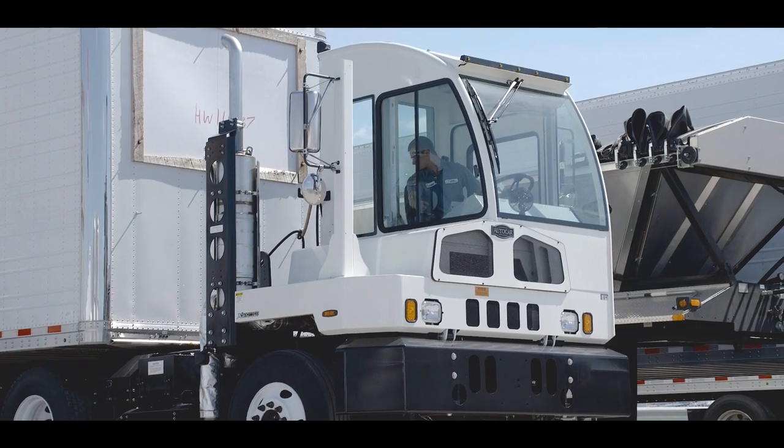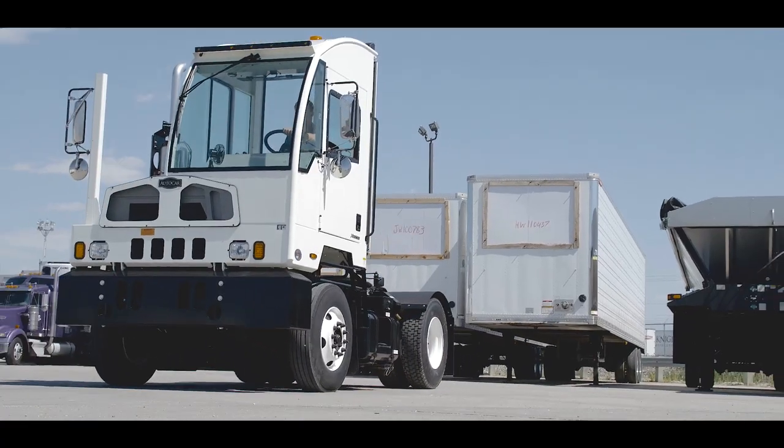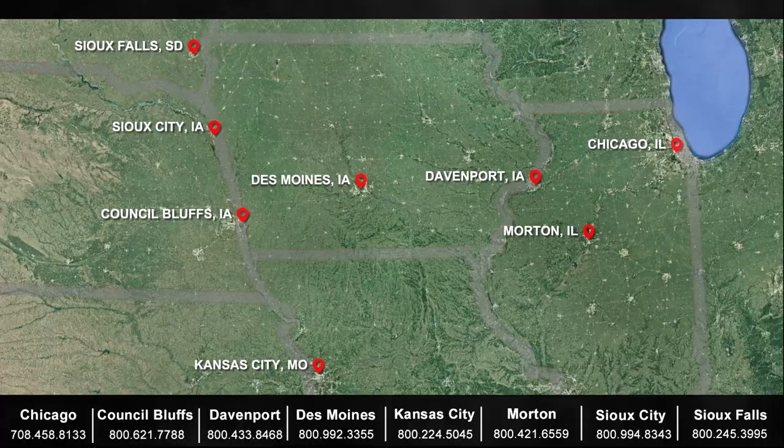AutoCar has the best support in the industry, offering 24-hour solutions and tech support for anything on your spotter. Rest assured you will be taken care of. Contact your nearest Jim Hawk Truck Trailers for full details on all AutoCar spotters and offers.